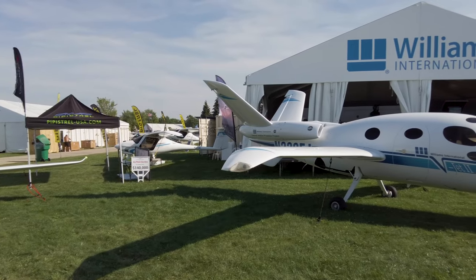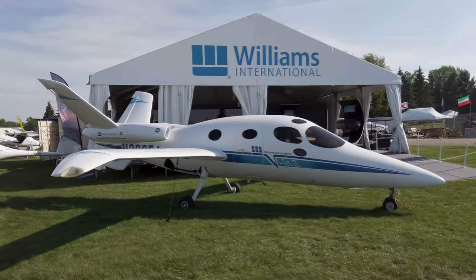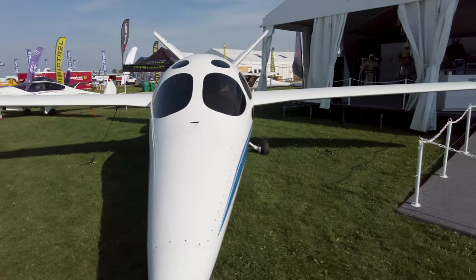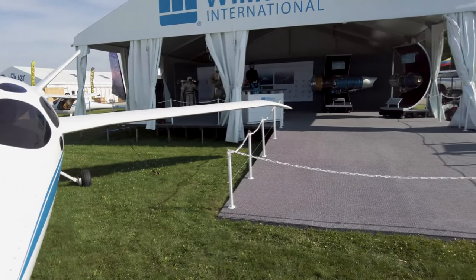The Williams International display always includes something interesting, like the V-Jet — which used two of its engines and actually flew, quite a while ago — as well as some jet-powered platforms that were early development projects at the company.